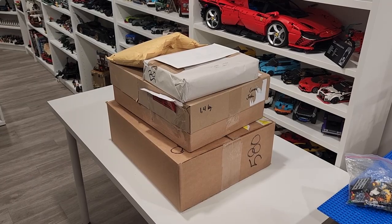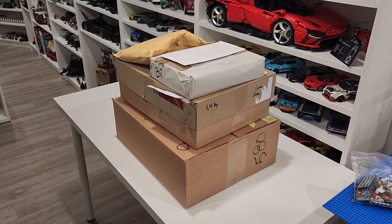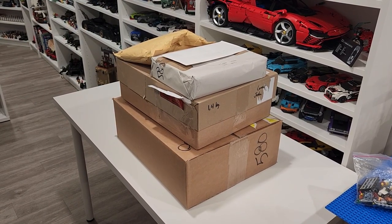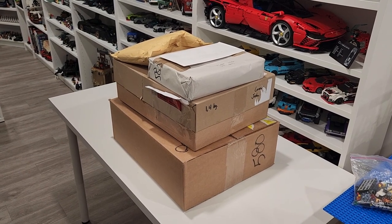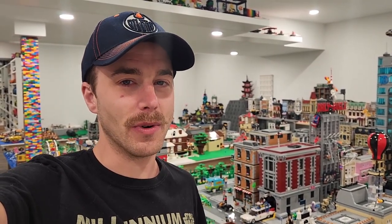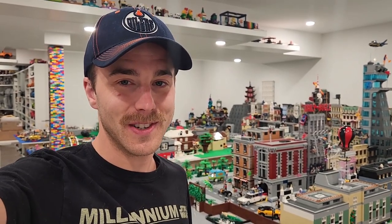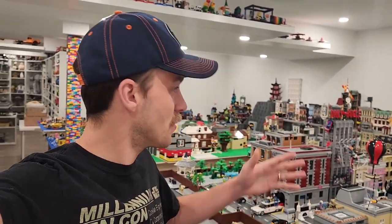Hey everybody, what's going on, welcome back - it's Jordan here. Today we're going to be doing a few different things: unboxing all of this mail, some of it I ordered, some is random fan mail, some came from the LEGO Group, some from BrickLink. But first we've got to go on a little road trip throughout Edmonton to our second OB/GYN appointment, and on that journey we're also going to go to one of our favorite BrickLinkers to pick up a massive BrickLink order with a whole bunch of parts and pieces.